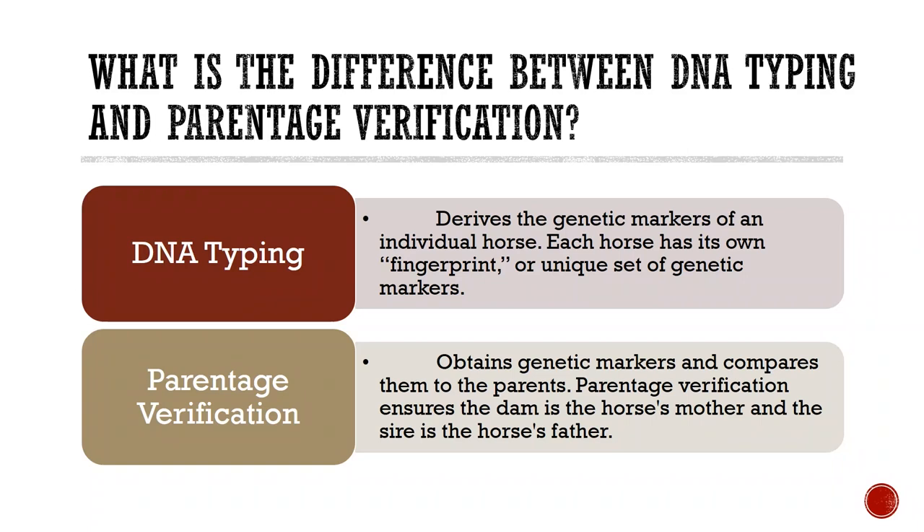A common question is: what is the difference between DNA typing and parentage verification? A DNA test derives the genetic markers of an individual horse — think of it like a fingerprint, as each horse has its own unique set of genetic markers. Parentage verification also obtains genetic markers but compares them to the sire and dam recorded for that horse, ensuring the dam is the mother and the sire is the father. If qualification to either parent cannot be confirmed, this results in an exclusion; if the horse verifies at each DNA marker for each parent, the horse is said to qualify.